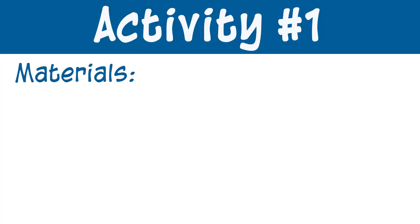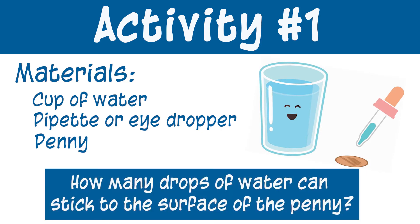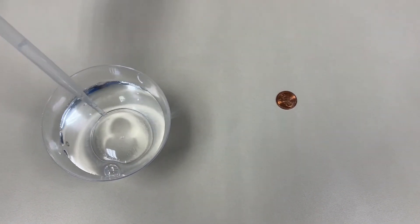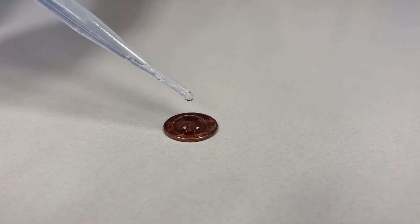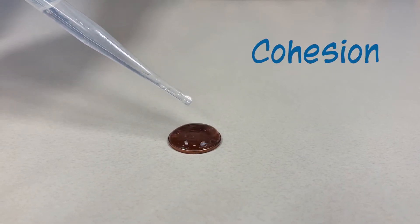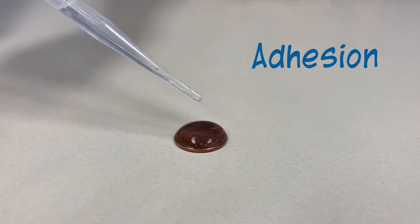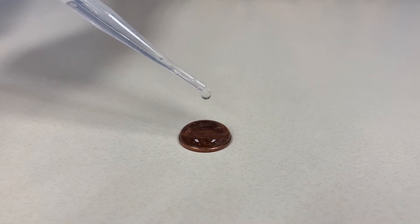Now let's put these properties to the test with some activities. For our first activity you're going to need a cup of water, a pipette or eyedropper, and a penny. We're going to see how many drops of water we can get to stick to the surface of the penny. First we're going to fill the eyedropper with water, then slowly add drops of water to the surface of the penny. As you can see, the water molecules are sticking together and forming a bubble on top of the penny. This is showing cohesion because the water molecules are attracted to each other. It is also showing adhesion because the water molecules are sticking to the penny's surface. Looking at the bubble, there is a film or membrane over the bubble, and this is what is known as surface tension.